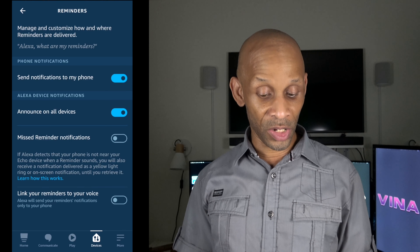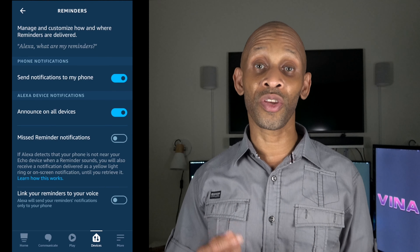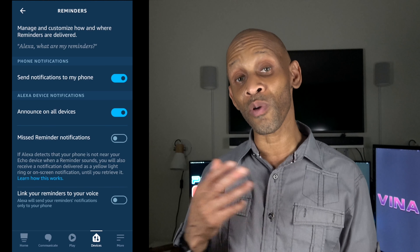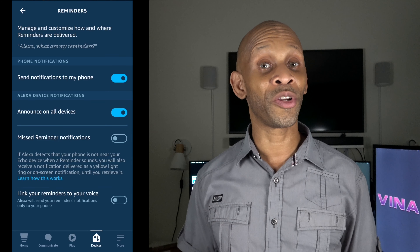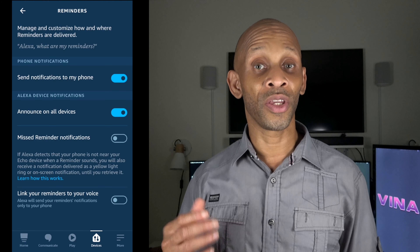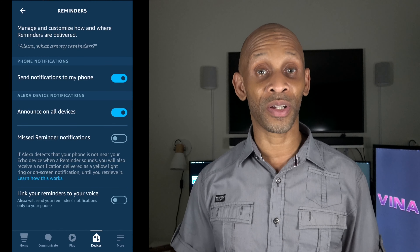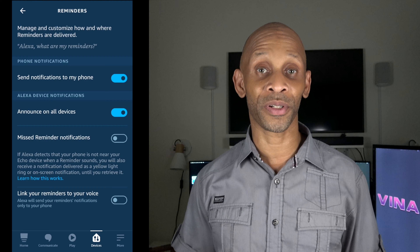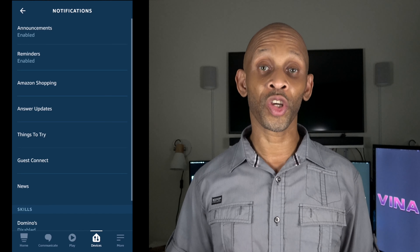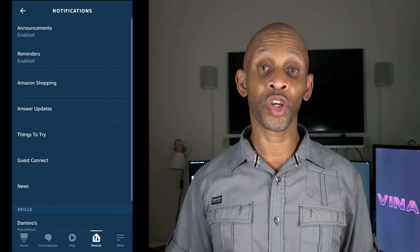The next feature is in Settings under Reminders. Once you're in Reminders, you have a few options: you can send reminders to your phone, announce them on all devices, have it keep chiming if you miss a notification, and link your reminders to your voice. That last option will send all reminders to your mobile phone — so if you know you won't be home for a while, instead of having reminders chime on your Echo devices, they'll automatically be sent to your phone so you won't miss them.